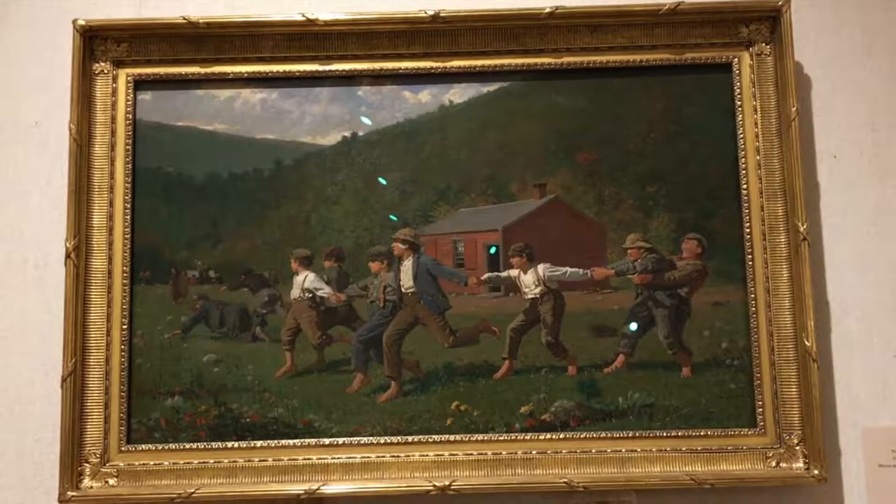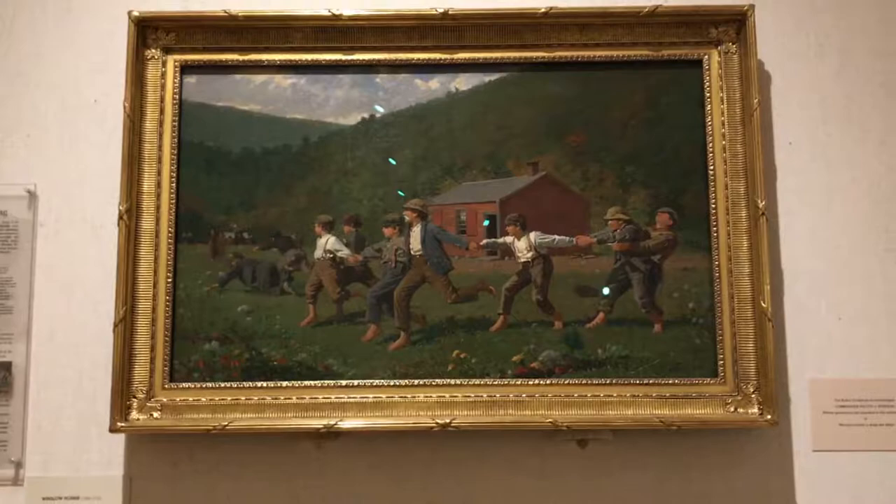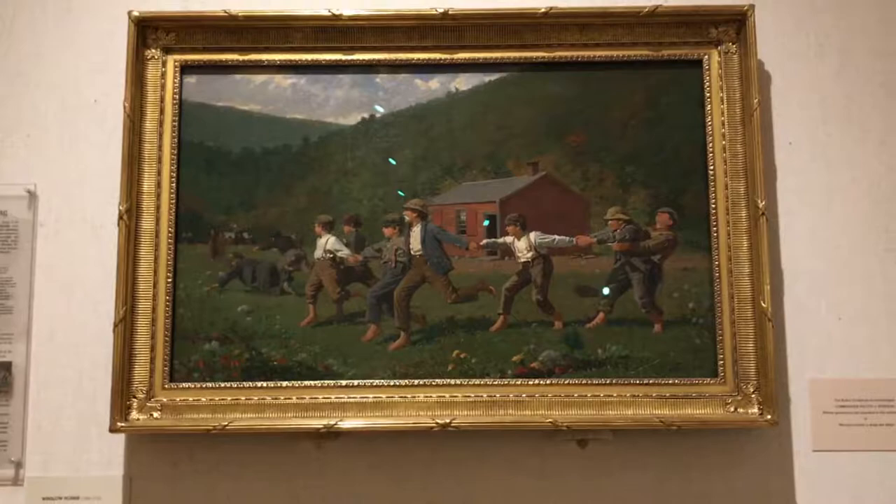One of the Butler's most renowned pieces is perhaps Winslow Homer's most beloved and popular painting, Snap the Whip. It was created in 1872 on oil and canvas.